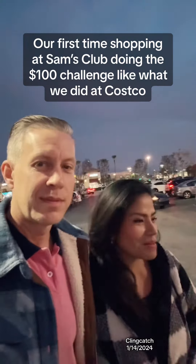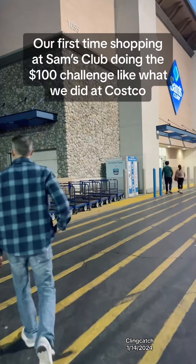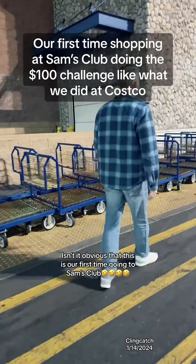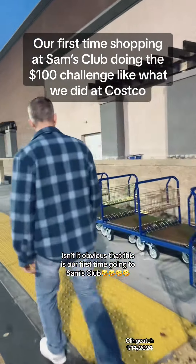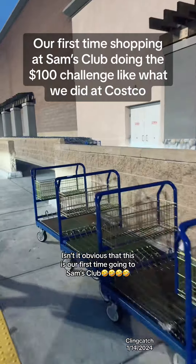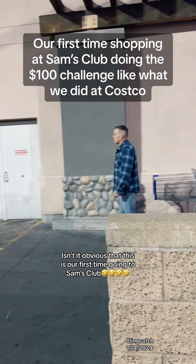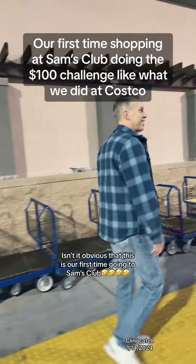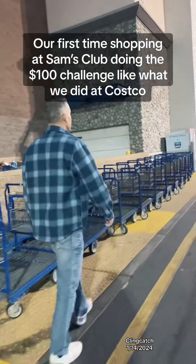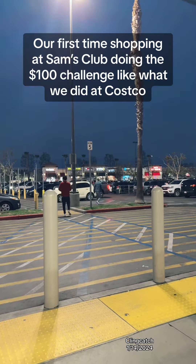Alright, so we're actually here at Sam's Club and we're going to do the hundred dollar challenge, just like what we did at Costco. Here we go, let's see what we get. This is our very first time coming here at Sam's Club — it's so obvious that this is our first time here. Are you on for the hundred dollar challenge? Alright, Greg, go get a cart.